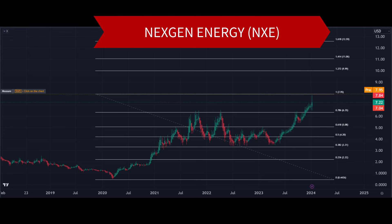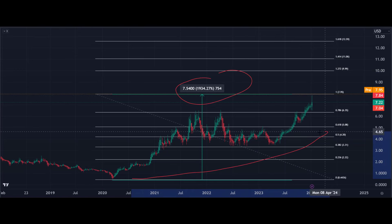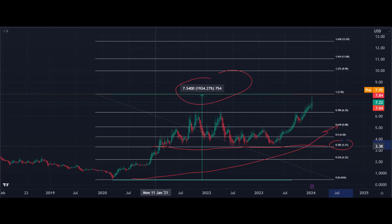Finally, our last stock pick is NexGen Energy — another Canadian company, smaller than Cameco at about a $4 billion market cap. They're engaged in acquisition, exploration, evaluation, and development of uranium properties in Canada — a slightly different take on uranium plays. On the longer-term chart, again using 2020 as the turning point, it's up nearly 2,000%. A key Fibonacci support level sits at $3.33, with that level being tested multiple times. It then made a strong push up to highs just under $8, with targets of $10, $11, and $12.50.